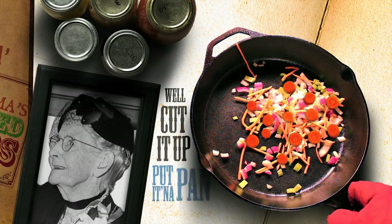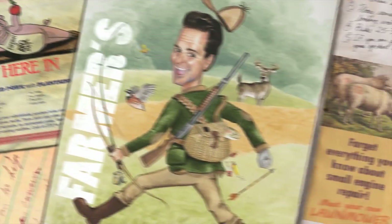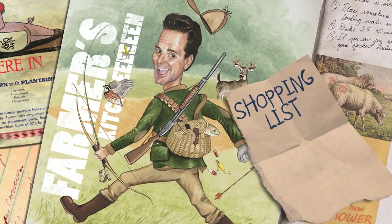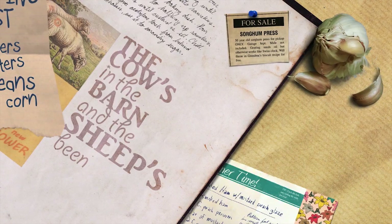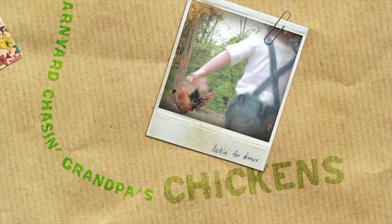Well, cut it up, put it in the pan, throw it over your shoulder and see where it lands — right here in the farmer's kitchen. Taters, beans and corn, the cows in the barn and the sheep's been shorn, kids in the barnyard chasing grandpa's chicken.